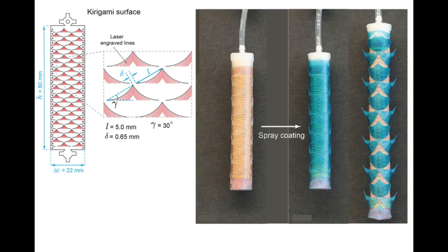For this study, the researchers created Kirigami needles of several different sizes and shapes. By varying those features, as well as the thickness of the plastic sheet, the researchers can control how deeply the needles penetrate into the tissue.